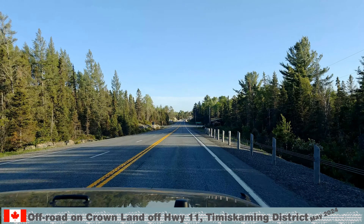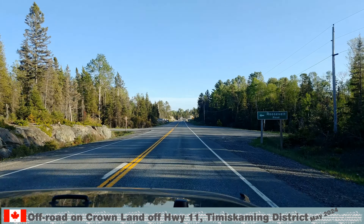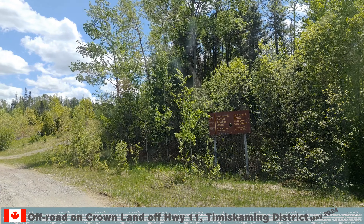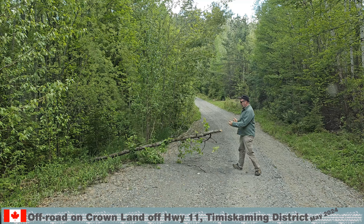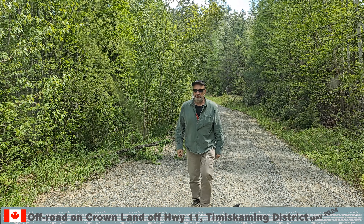Before we entered Latchford, we passed the exit to the Roosevelt Service Road. We spent over three hours on this amazing off-road trail. Some parts required good ground clearance and a saw or axe to clear the way. This story will be told in our next video.